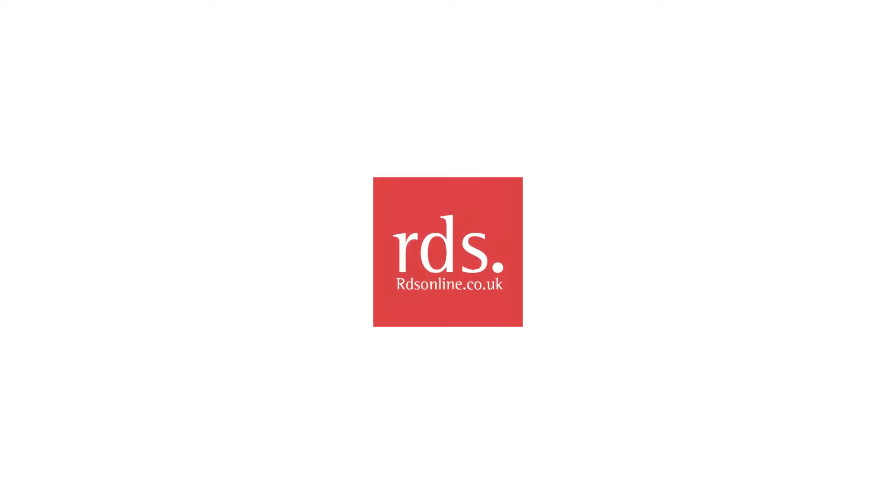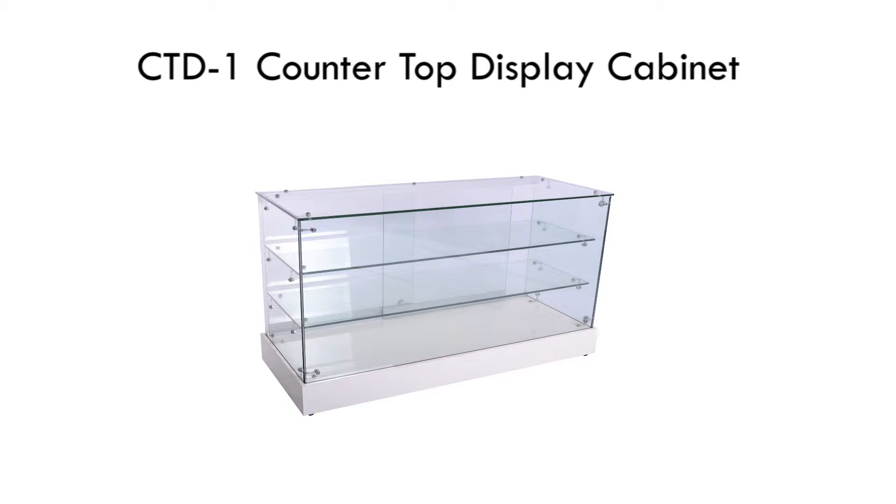Hello and welcome to RDS Online, one of the UK's finest retail displays manufacturers. In this video we will be looking at the CTD-1.